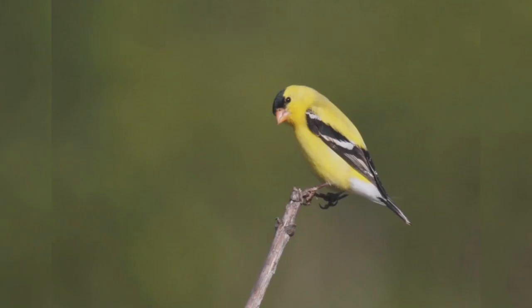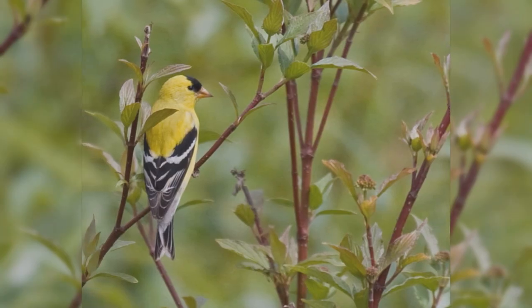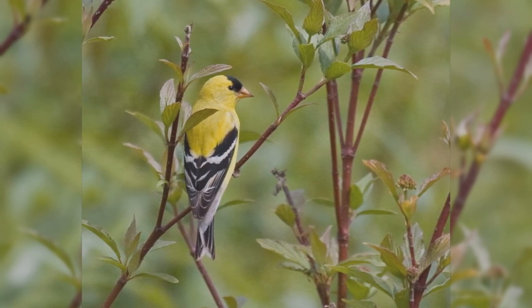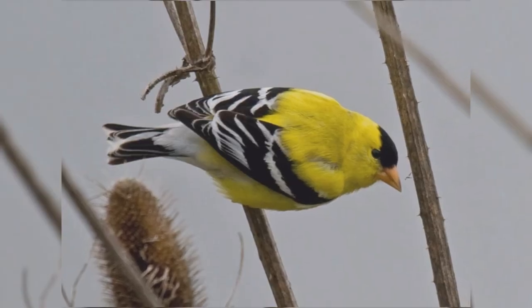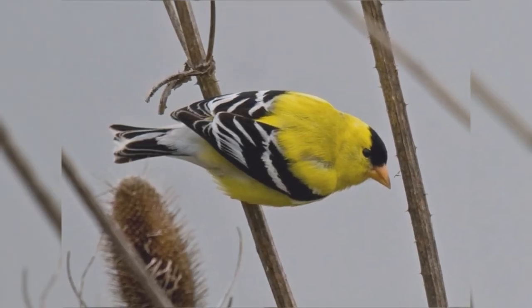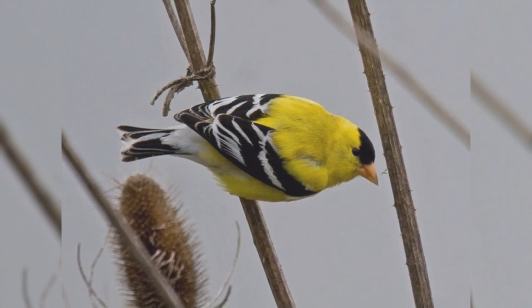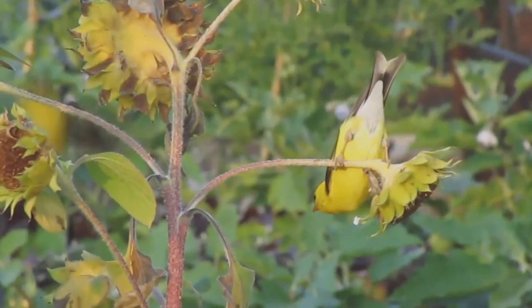American Goldfinches are favorite backyard birds across North America. Many people call them wild canaries. These active birds are year-round residents coast to coast across northern and mid-latitudes of the United States. In summer, birds move into southern Canada. In winter, birds are found throughout the United States.